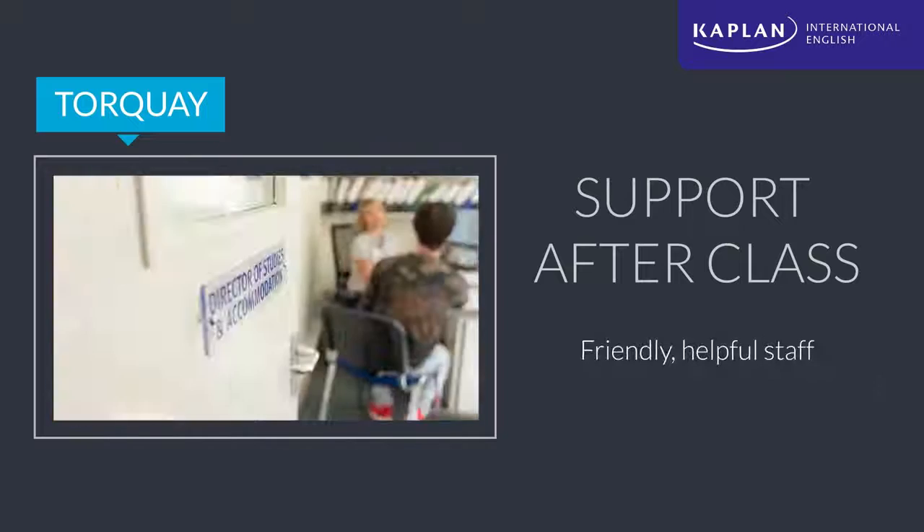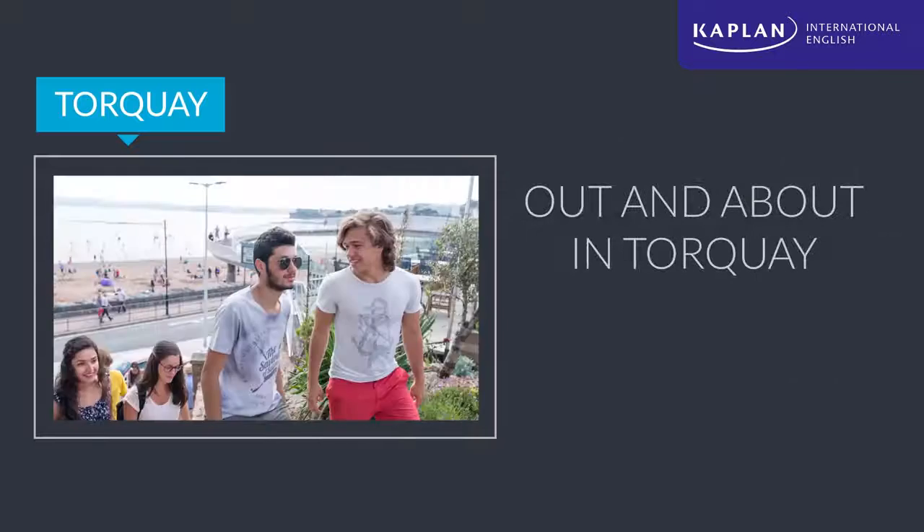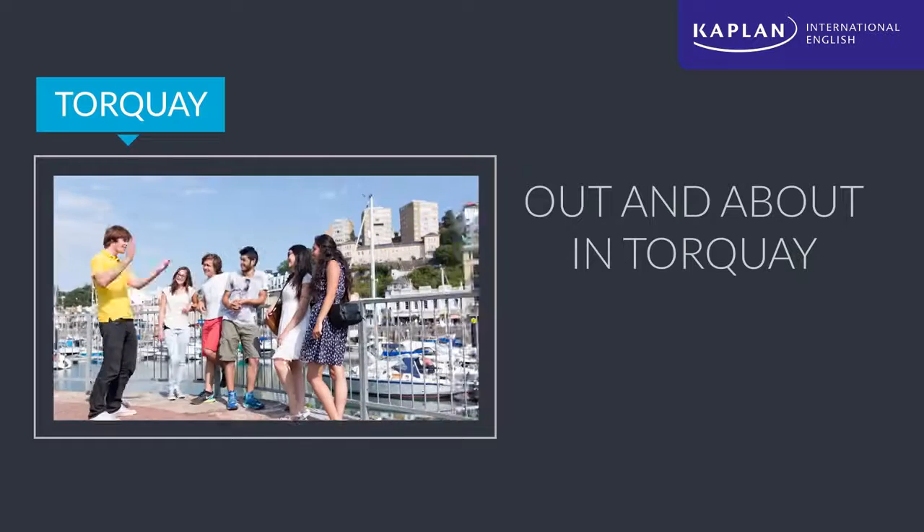In case of any question or need of assistance, someone from our staff will be happy to help at any time. The Kaplan experience in Torquay expands far beyond the school.